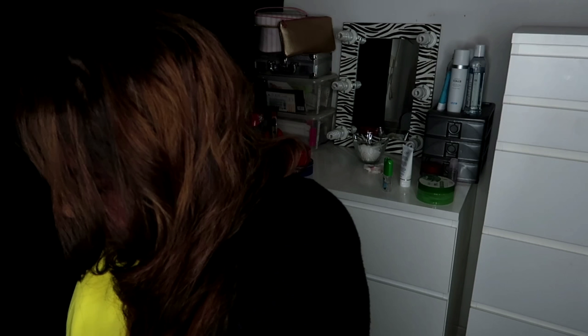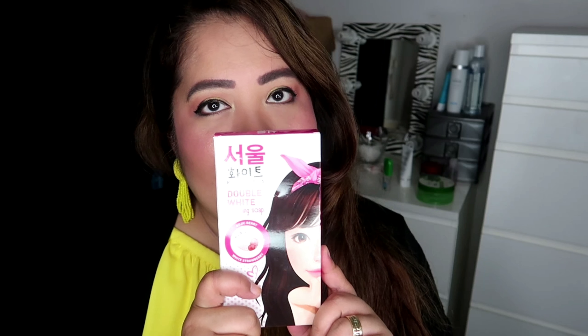This is our body soap — me and hubby's body soap. Double white. Double white whitening bar soap.